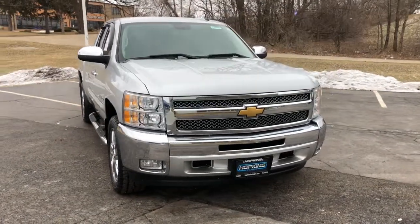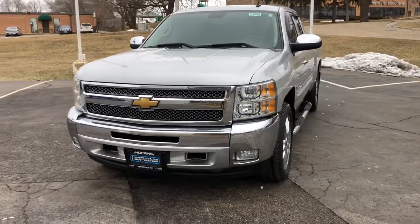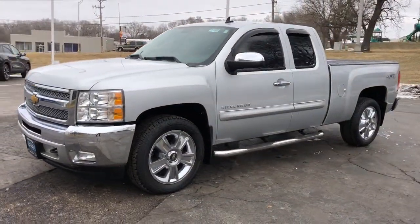You just found the 2012 Chevrolet Silverado 1500. With less than 150,000 miles on the odometer, this vehicle stands out from the rest.